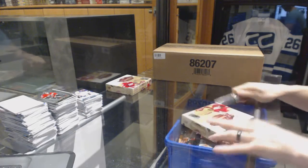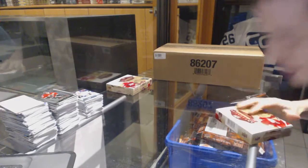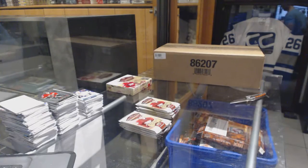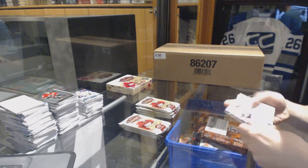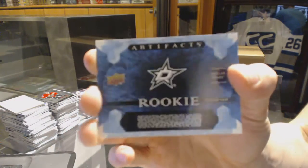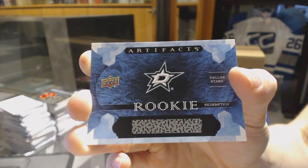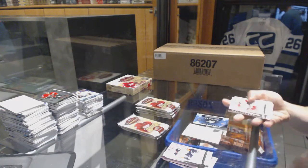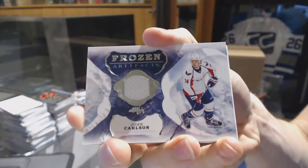Finishing off CNC grouper number 6602 with the two boxes and 2016-17 Upper Deck artifacts. We've got a rookie redemption for the Dallas Stars — might be Jamel Smith maybe. We've got a frozen artifacts for the Washington Capitals, John Carlson.